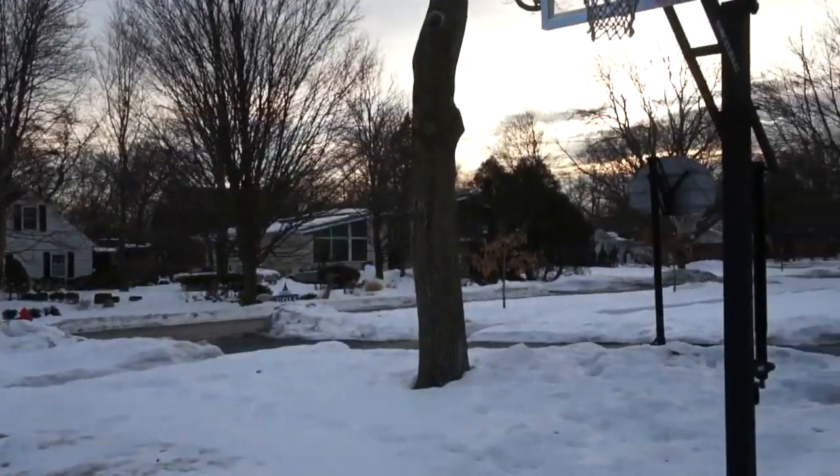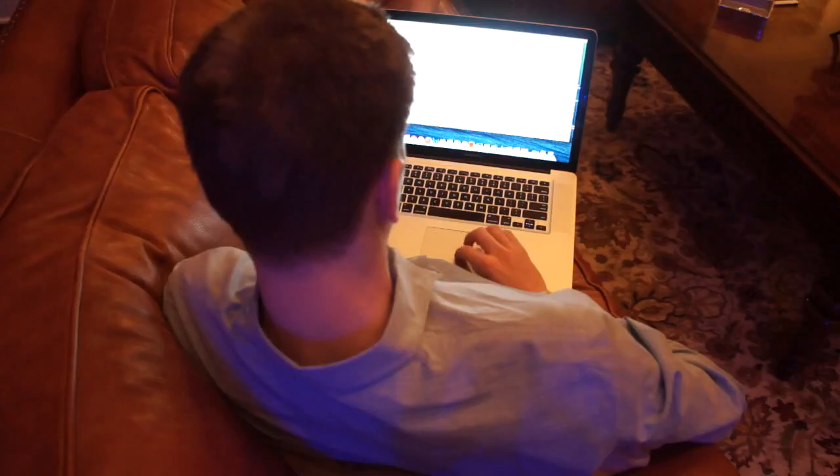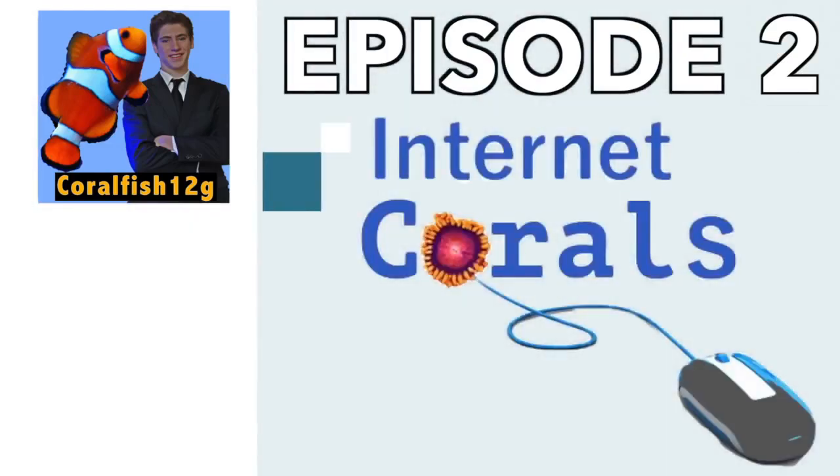It's been a long and cold winter in the Midwest. I've been on the hunt for the best online coral vendors, hoping for something legendary. And I think I found something, literally. Internet Corals, Episode 2.